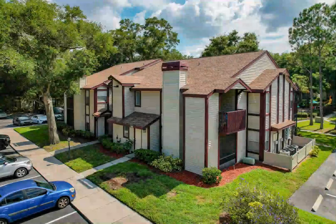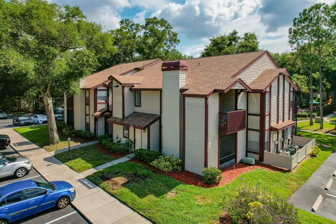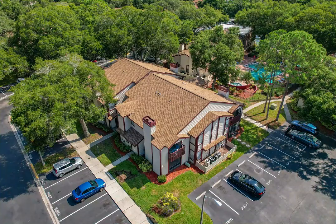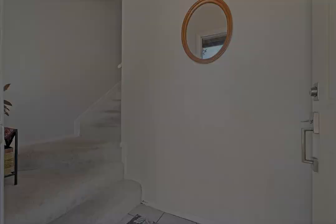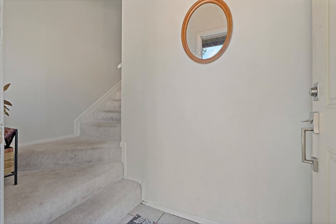Welcome home to Harbortown at Country Woods in Palm Harbor, Florida. This rarely available three-bedroom, two-bath, split-plan townhome has been beautifully renovated with top-notch floor-to-ceiling updates.